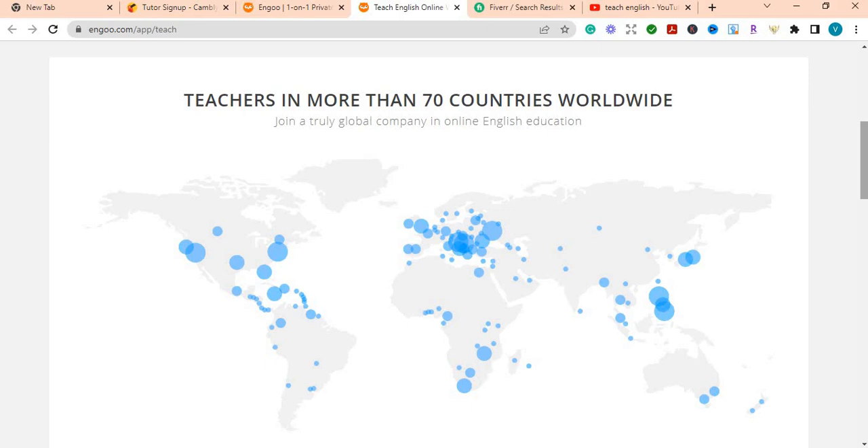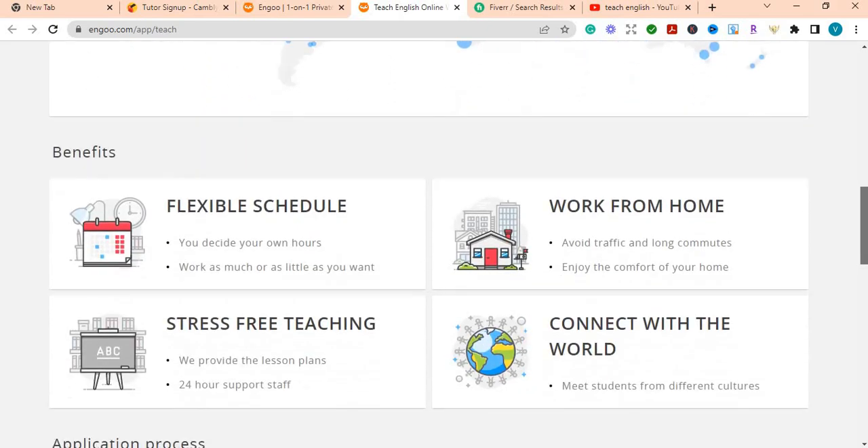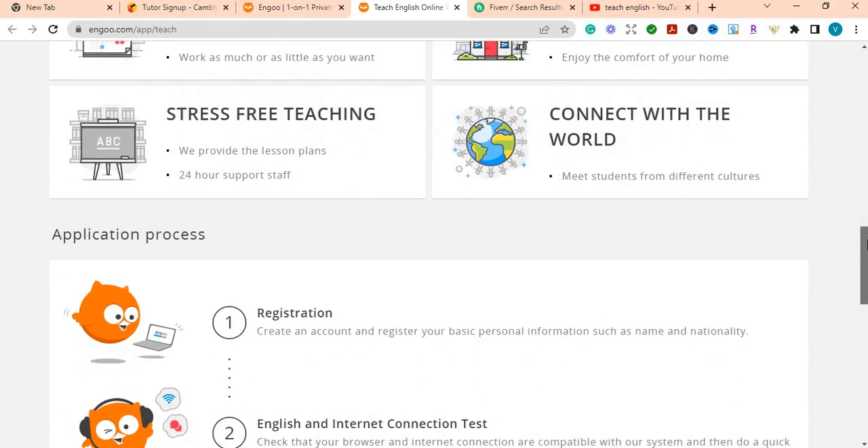As I said, English is a universal language. In many countries English is not the first language, and in order to work or study abroad they need to know English, because most subjects are taught in English and most work environments require English to communicate. This is another great website you can look into and do your own research on.